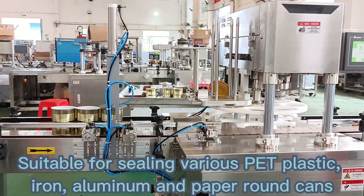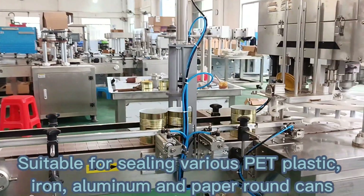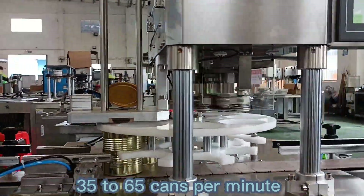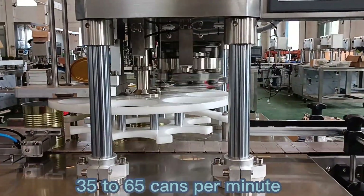Auto-sealing machine, suitable for sealing various PET plastic, iron, aluminum, and paper round cans. Sealing speed: 35 to 65 cans per minute.